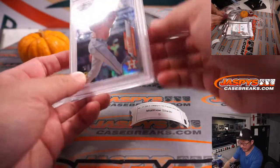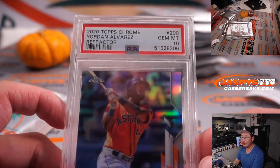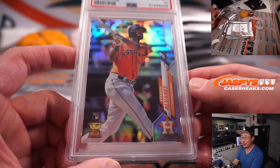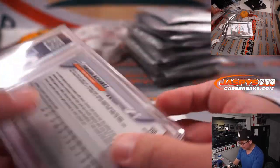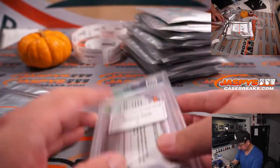Another graded card, another baseball. PSA 10 — Yordan Alvarez refractor from 2020 Topps Chrome, rookie Yordan Alvarez. That's pretty nice. I feel like he had a pretty solid postseason too. The Astros. Former Dodger prospect.